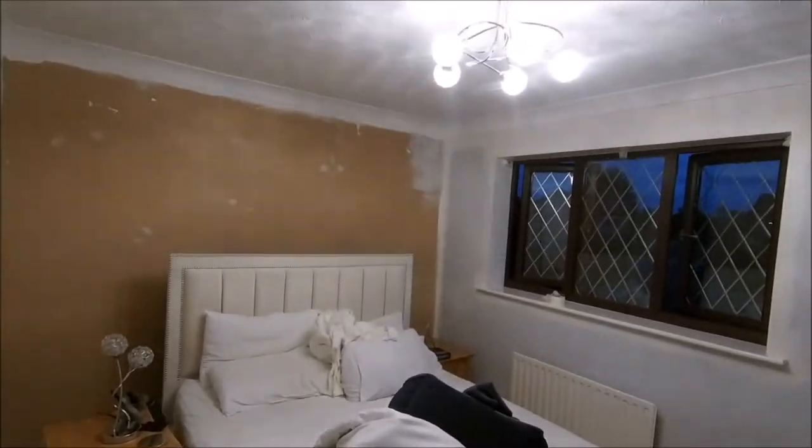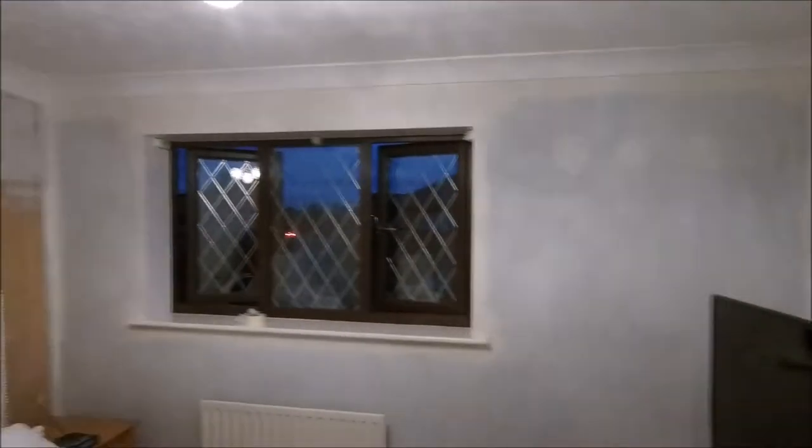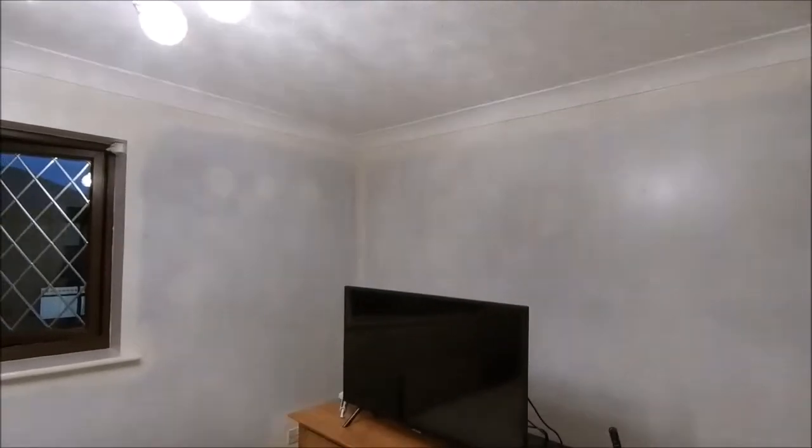Trying to crack on and get at least the colour on the walls tonight. First coat on — I've been around, did the coving, did all the cutting in twice, and that is the first coat on the wall. The blue is definitely going but it's going to take another couple of coats — strong colours for you. Lost the light completely, so going to give this half an hour or an hour to dry and then put another coat on top.